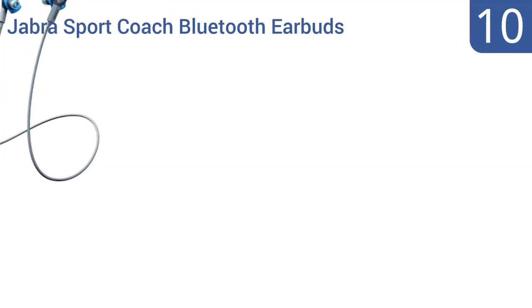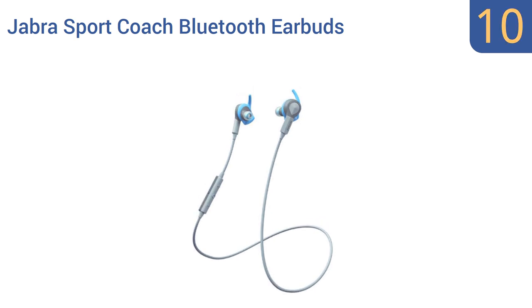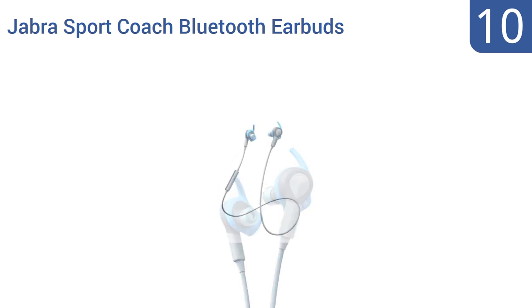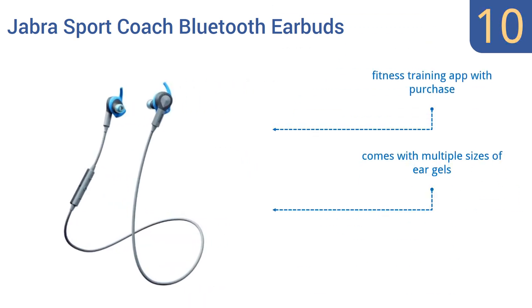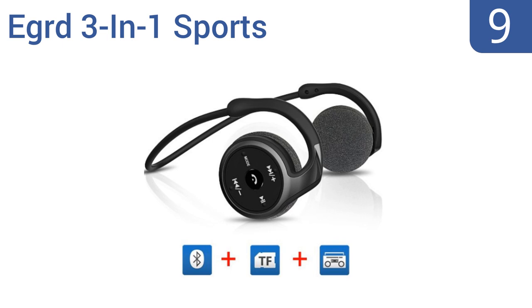Starting off our list at number 10, a pair of Jabra Sport Coach Bluetooth earbuds will cost you three times as much as many good earphones, but they deliver undeniably great audio quality powered by proprietary Dolby technology. Enjoy deep bass and clear treble. Despite their small size, they come with a fitness training app along with multiple sizes of ear gels. However, their battery life is too short.